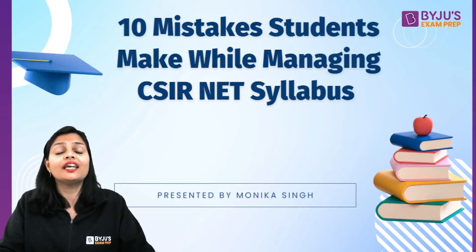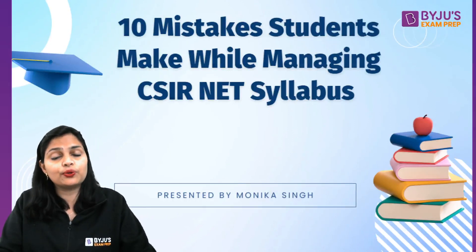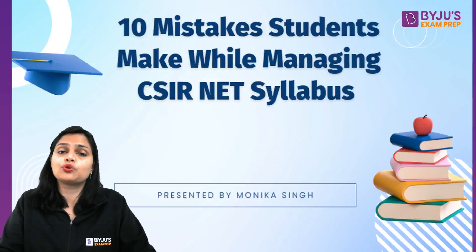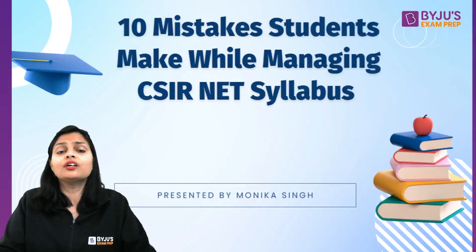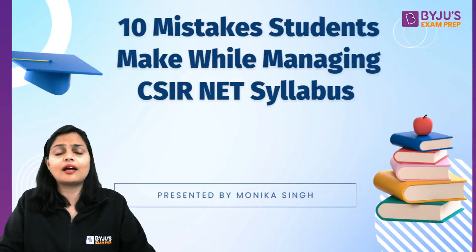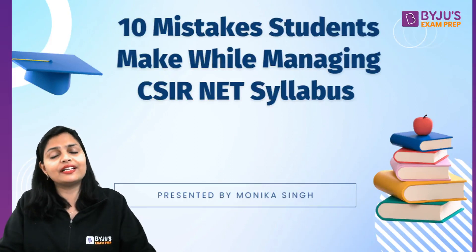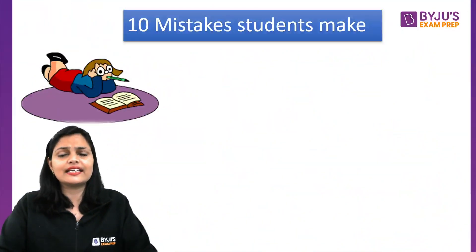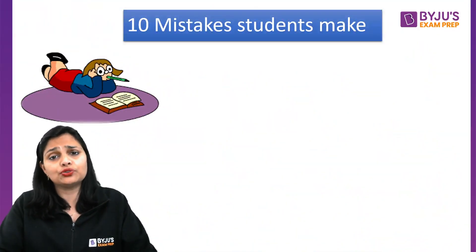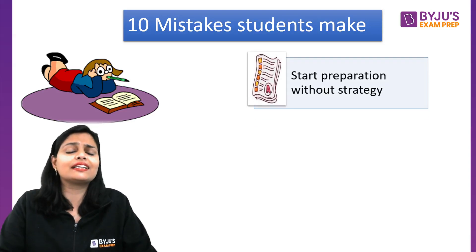You need to know what you need to know about your CSIR NET syllabus. But first of all, if you are new to our platform, subscribe to our channel and share with your friends. Let's talk about what the 10 mistakes are which students usually do in their preparation.